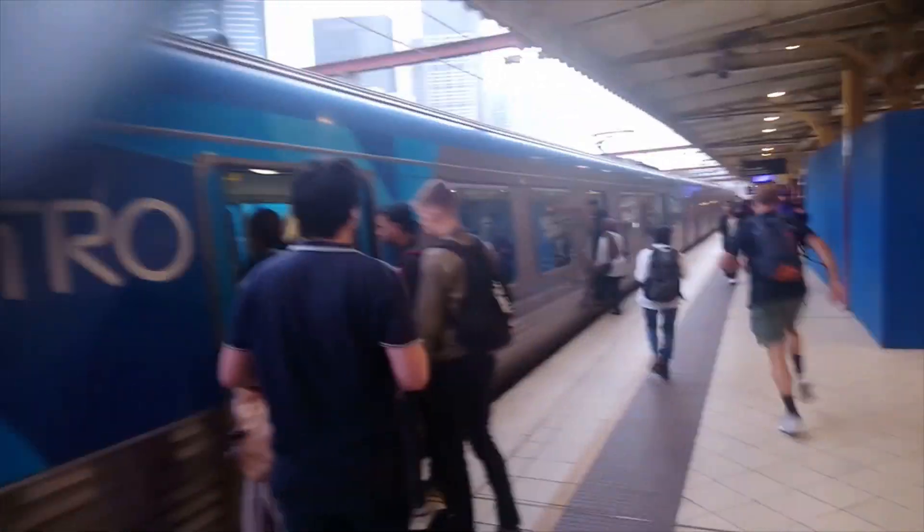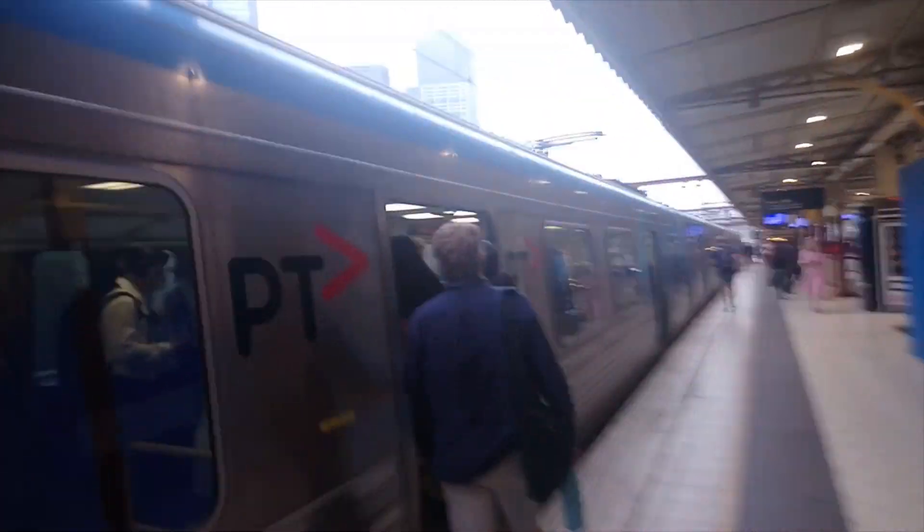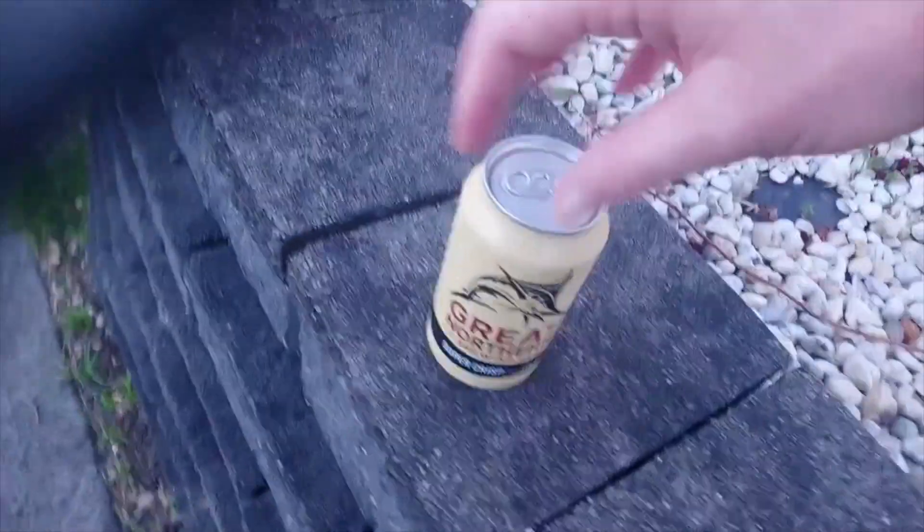This is the concourse at Flinders Street Station — just got to find that elusive train. You can see it is peak hour early in the morning, so it's all systems go. Lots of people all around. This will do the job — the Southern Cross is the next stop. Breakfast of champions.